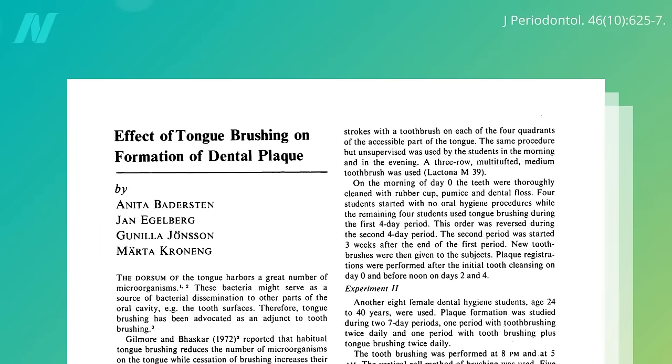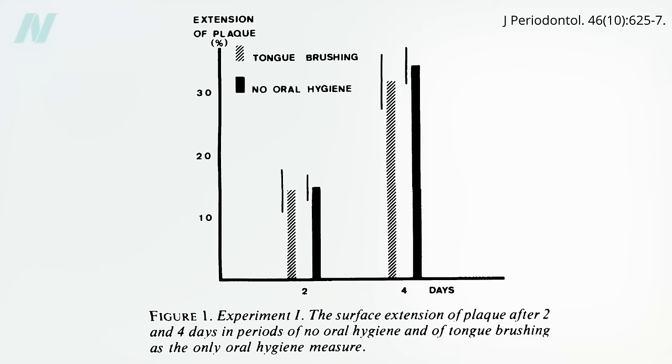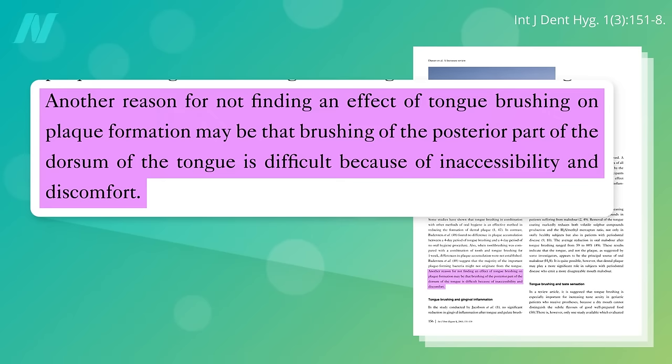What might be the effect of tongue brushing on the formation of dental plaque? If you stop brushing your teeth completely, would it matter if you brush your tongue? No — stop brushing your teeth and the plaque builds up either way. But what if you continue brushing, and just add tongue brushing along with tooth brushing? No effect on the buildup of plaque on your teeth, suggesting that the majority of the important plaque-forming bacteria might not originate from the tongue. Though another reason for not finding an effect may be that brushing the back of the tongue is difficult because it can make you gag.